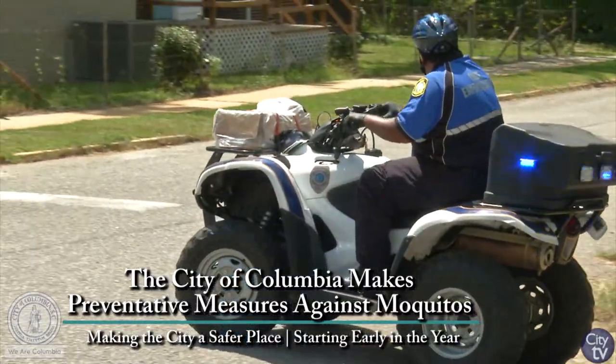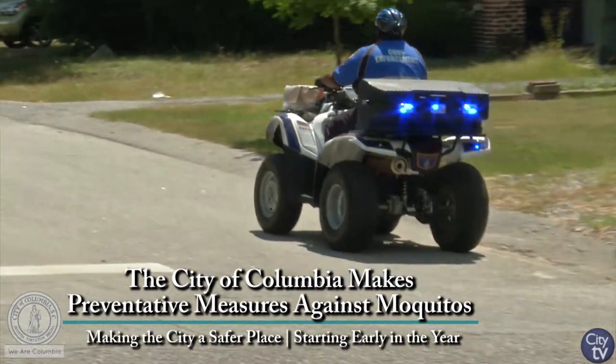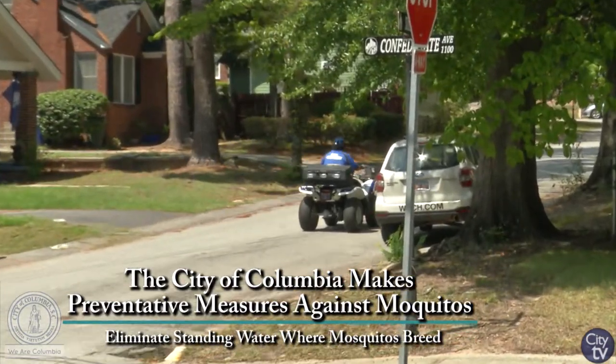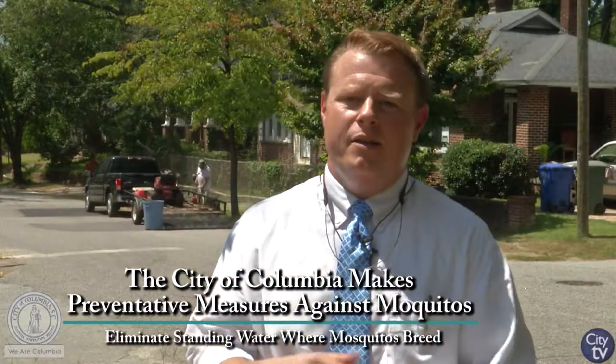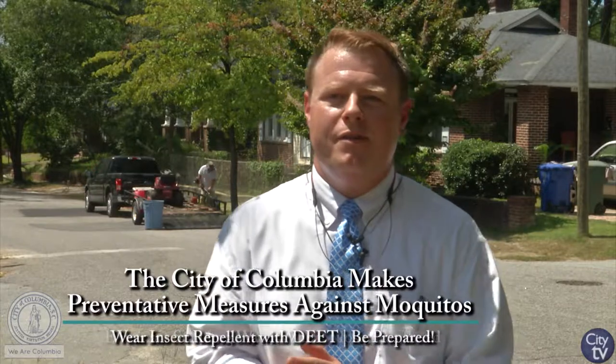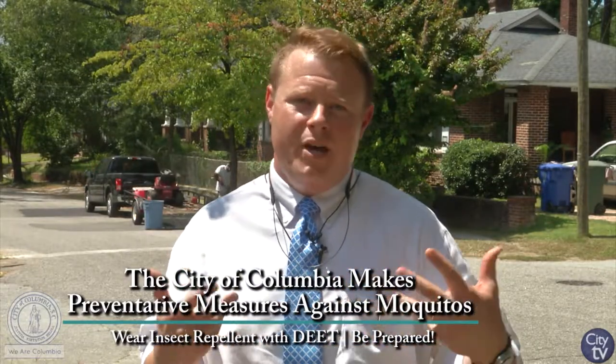We really, really strongly encourage citizens: when you're going out in the evening, whether you're going to a ball game or going to dinner, take an extra minute and put on some mosquito repellent. You want to use something that has an effective concentration of a chemical that's approved to repel mosquitoes.